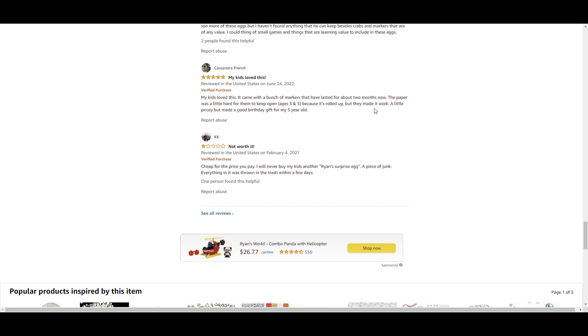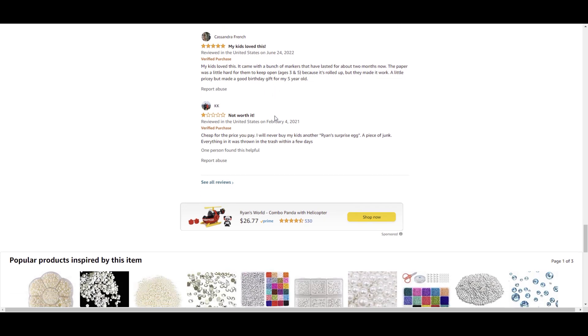Another review: the markers lasted about two months — that's fair, those kind of markers don't last very long. It was hard to open, which I think refers to the egg case where you store all the supplies. But they made it work. 'A little pricey but made a good birthday gift.' So from looking at the overall reviews, some people are saying their kids enjoyed it.